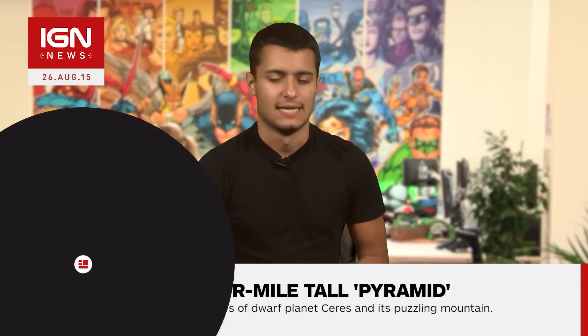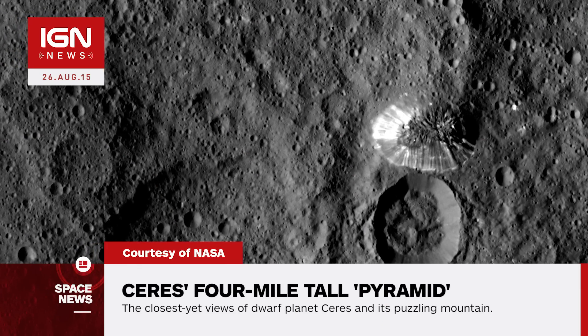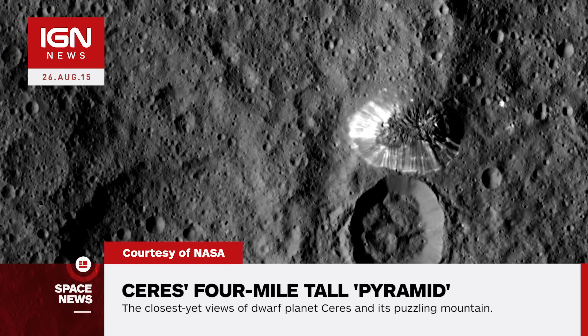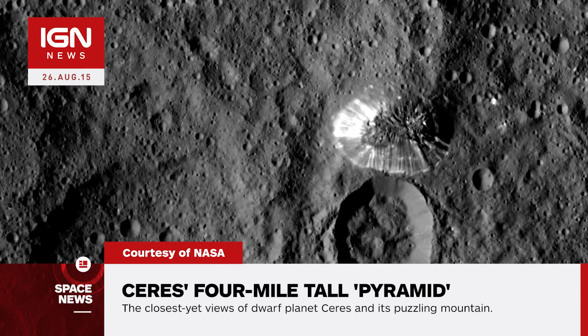The lone mountainous feature is peculiar to scientists. It's unusual that it's not associated with a crater, Dawn's science team member geologist Paul Schenk said. Why is it sitting in the middle of nowhere? We don't know yet, but we may find out with closer observations. Dawn will map Ceres six times over the next two months.